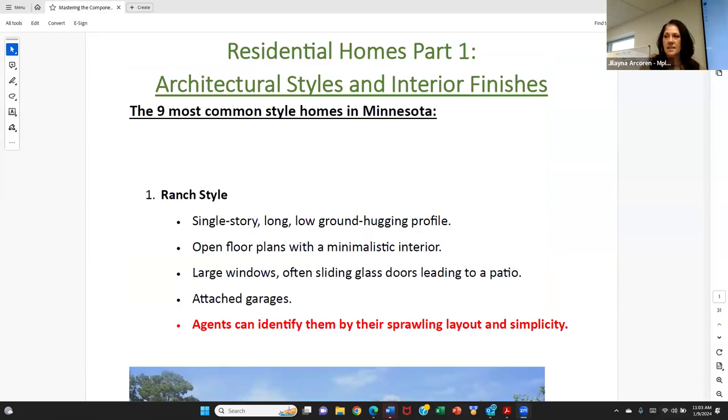Welcome to Residential Homes Part 1. Today we're going to discuss the nine most common styles of home in Minnesota, as well as architectural styles and interior finishes. If you are sitting at a seat, you should have a copy of the outline or the packet. If you are online, please come into the office at some point — the samples are going to stay here so everybody has access to them.